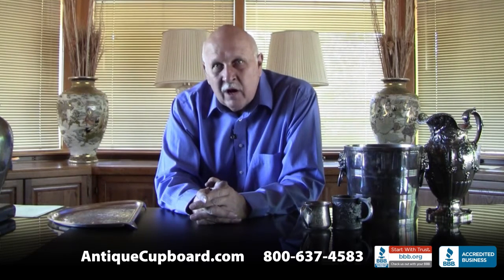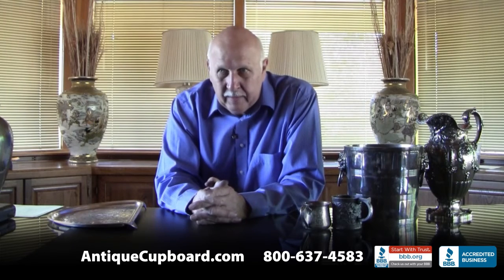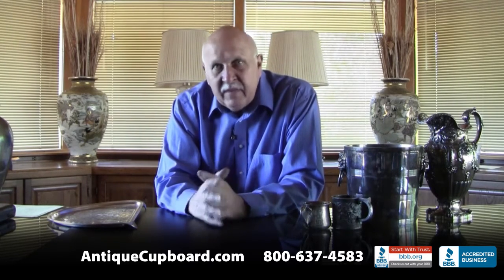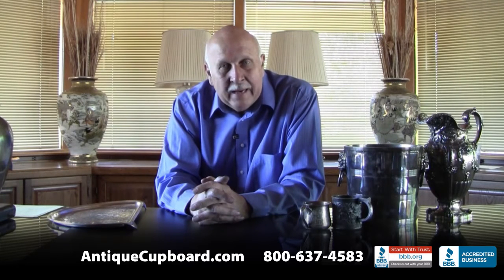Every day we get offered a lot of silver — 50 to 100 groups of silver, everything from very ordinary to very exotic.